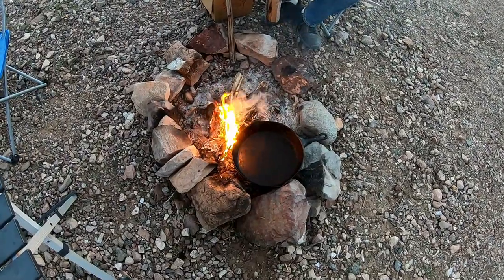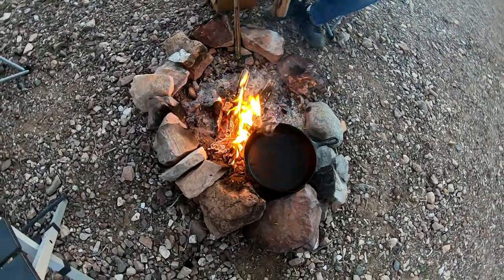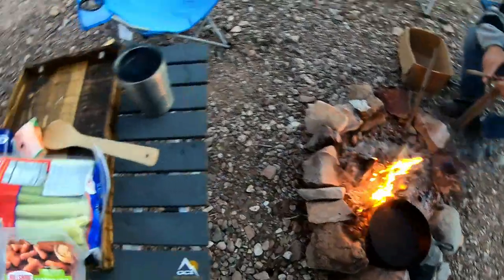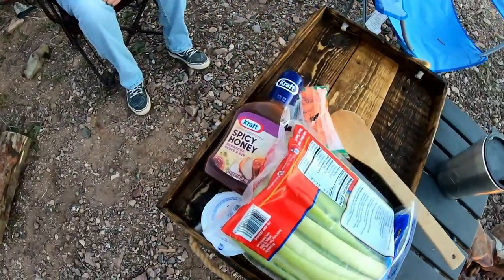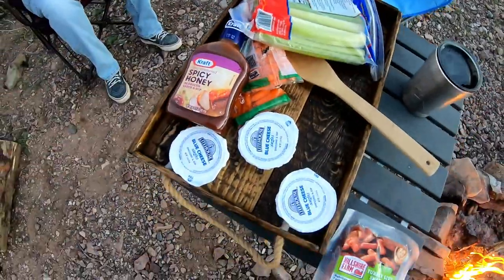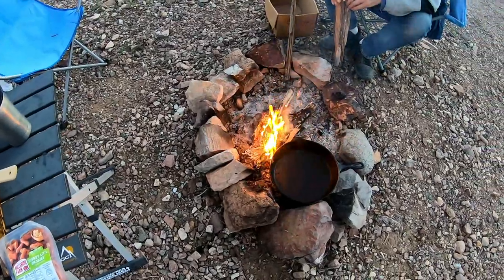Tonight is not Dutch oven living, but we are heating up the skillet for some turkey little smokies with some spicy honey barbecue sauce and just some veggies. We're going to dip those in some blue cheese, and that's what we're having for supper tonight.